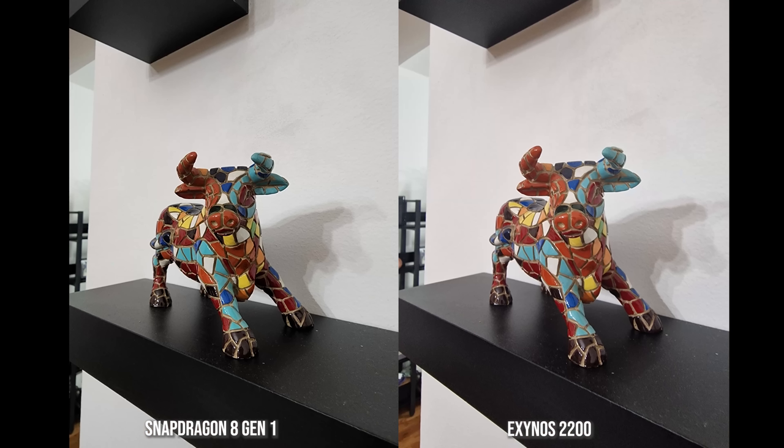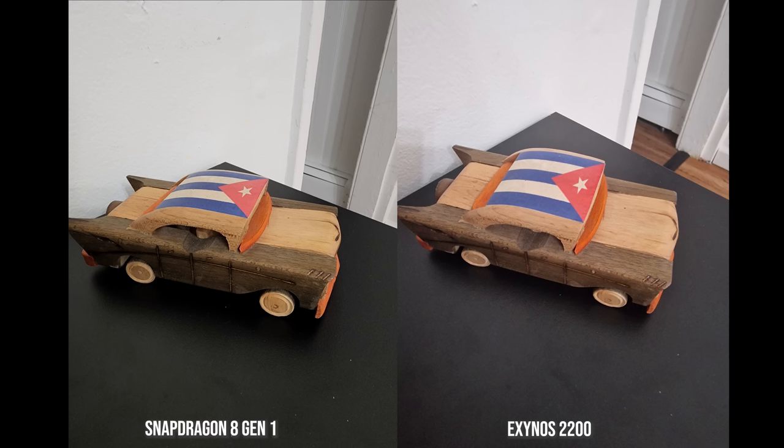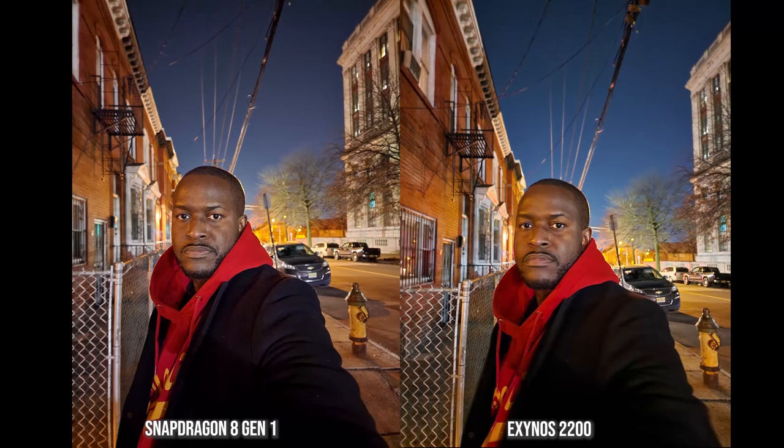Are there any more surprises? Well, I decided to take a few images from the devices, and I'm noticing some changes and differences between the images from the 8 Gen 1 and the Exynos, which should be similar, but I am seeing differences. Should I go ahead and do a camera comparison for you? Leave those thoughts down below — I'm very interested to see what this device is actually bringing in terms of images and if they are similar.